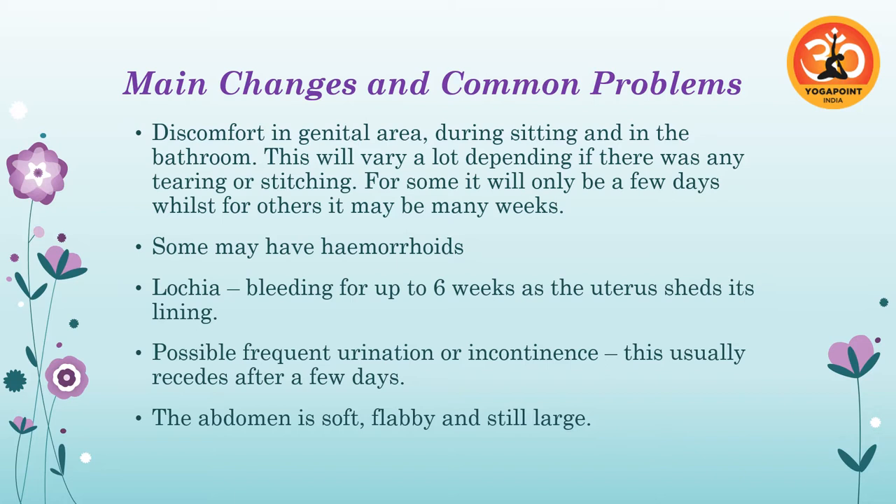If she's had a regular delivery, she's definitely going to have some discomfort in the genital area because the pelvic floor has been stretched a lot to be able to birth that baby. She might have some tearing, she might have had stitches, but even if she hasn't, it's definitely going to be feeling quite tender, a little bit inflamed and stretched. It's important to be aware of that when she's in sitting positions — on the toilet she can feel a little bit more uncomfortable.